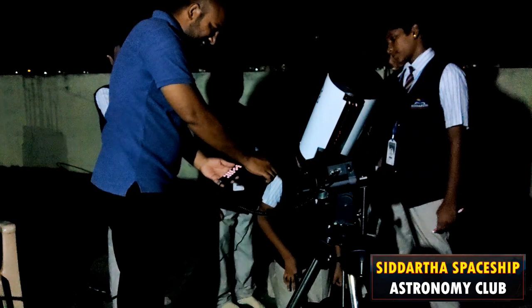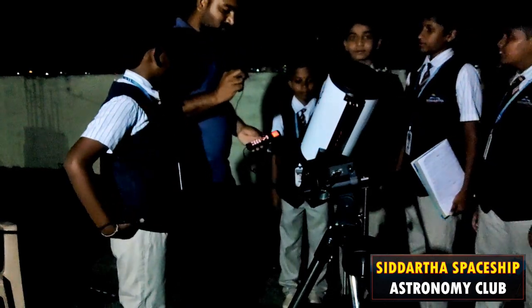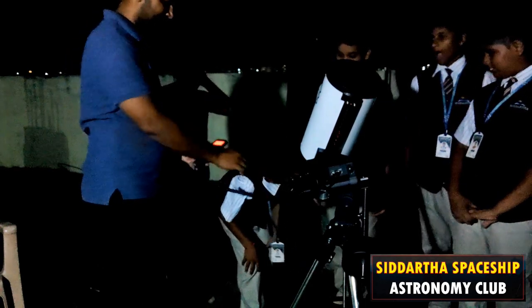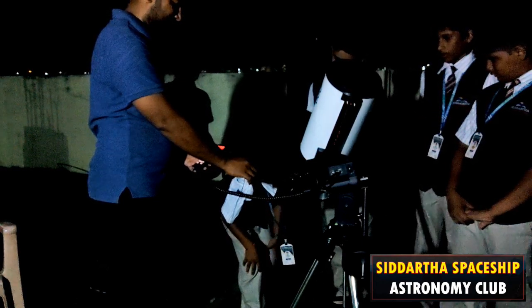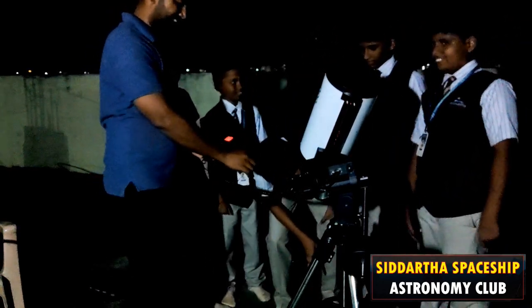Can you see? Yes sir. How is it? Super, wonderful sir. Can you see the rings? Yes sir, white color. Now I'm going to zoom in on Saturn. Who wants to go first? Yes sir — nice, wonderful, clearly visible right? The rings — yes, wonderful, amazing!